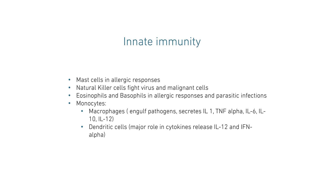Our innate immunity is made of mast cells that support allergic responses, and natural killer cells identified by neutrophils and macrophages. They secrete interleukin-1, interleukin-6, interleukin-10, and interleukin-12. Their role is to engulf pathogens, and dendritic cells release cytokines including interleukin-12 and INF-alpha.